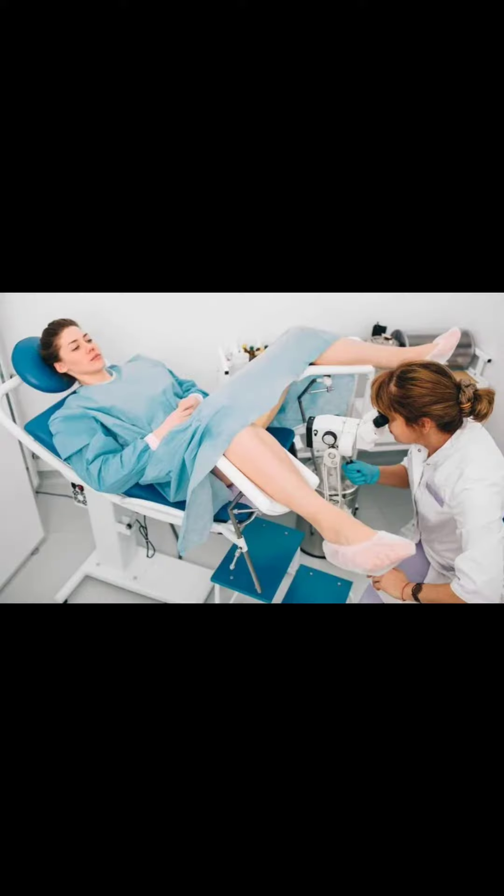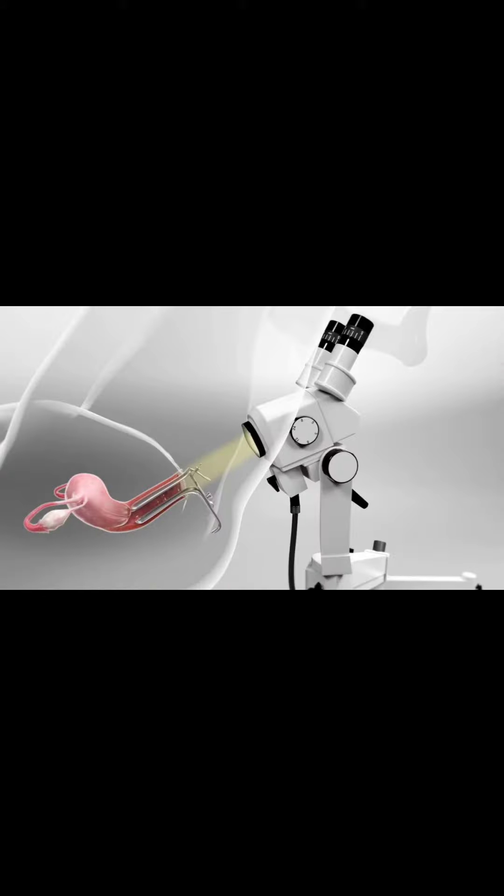If you're told that you need a colposcopy, here's what you need to know. Colposcopy is a vital tool in the fight against cervical cancer. By examining the cervix under a magnifying device, we can detect abnormal cells that can develop into cancer. This early detection allows for early intervention and treatment.